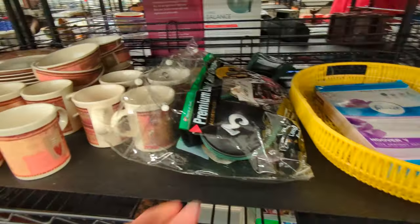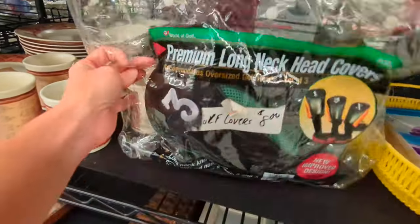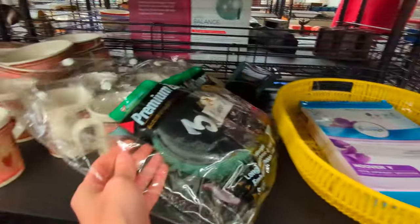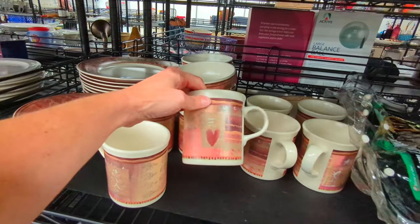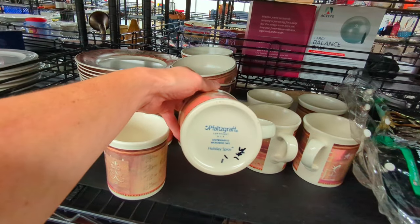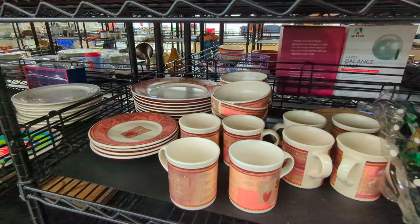Here we have some golf head covers. I had heard that these actually sell pretty well, but I've never bought any to resell before. And here are some mugs. They're Falstaff craft and they look to have a quilt pattern on them with a cute little heart. And they have some plates and bowls as well.